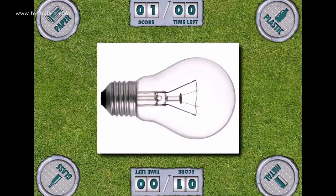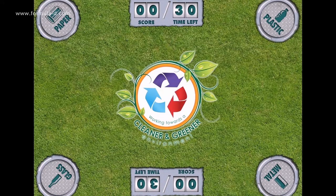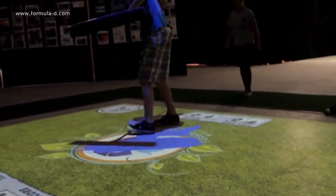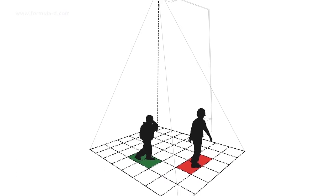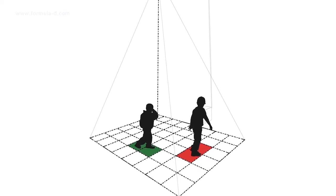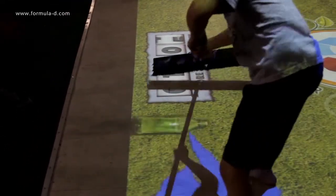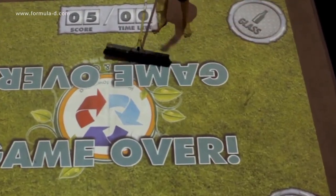Want to play again? The Recycling Floor Projection Game helps to promote recycling and teach players fundamental concepts in a fun and interactive way. The game educates players about different recyclable materials and how they can be identified. A large interactive image is projected onto the floor of the Nelson Mandela Science Centre, and using a real broom, players sort different types of virtual waste items and sweep them into the correct waste containers in the corners of the projected image.